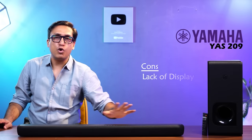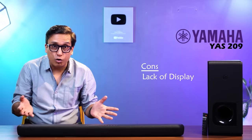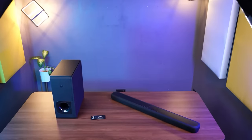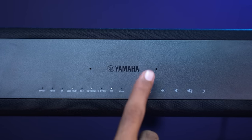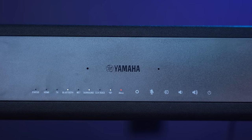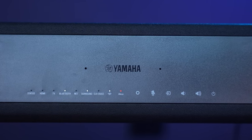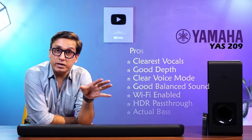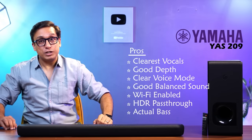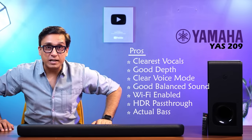Now coming to the pros and cons. With a very heavy heart, I will tell you the cons — and there is only one. It has no display. From a distance, you don't know which options have been selected. When you press a button, the LEDs flash to let you know the command has been executed. This is the only con, according to me.